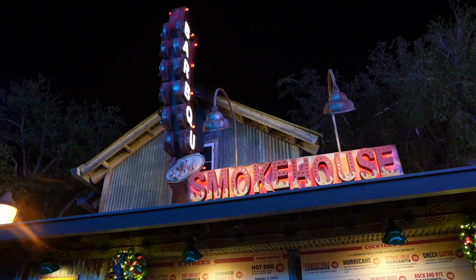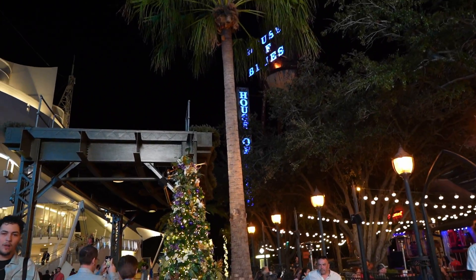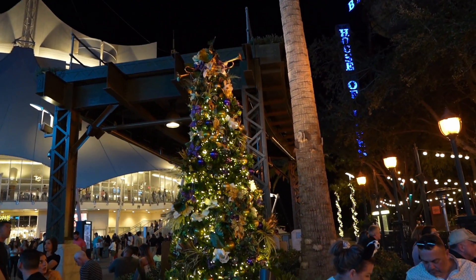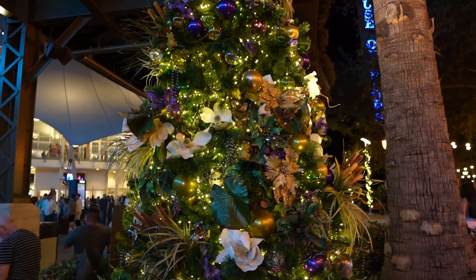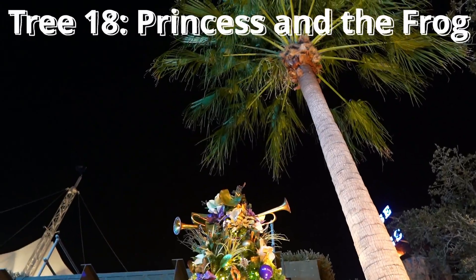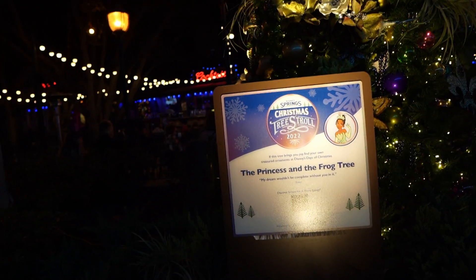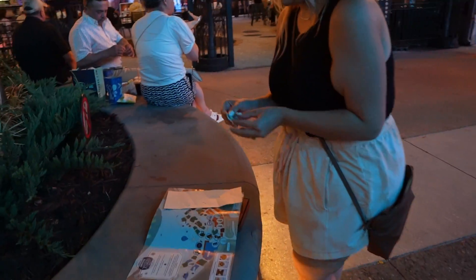I didn't even know they had a smokehouse barbecue joint here by House of Blues and Cirque du Soleil, but I have found the last tree in this area. It looks a little Mardi Gras-y, which makes me think Princess and the Frog. I see a little frog in the center and lots of beads. Going around the corner to confirm: Princess and the Frog tree, across from Cityworks. Sticker on!